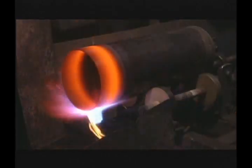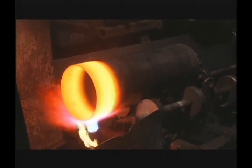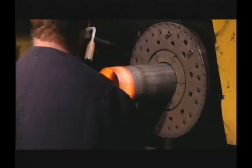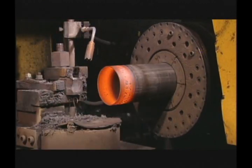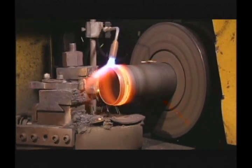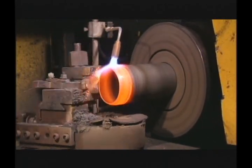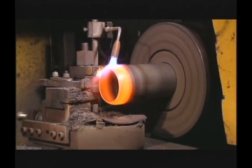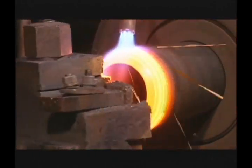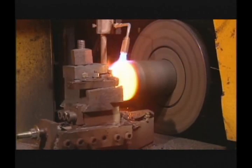After ultrasonic inspection is completed, an oxygen fuel gas torch is used to heat the open end of the cylinder shell to approximately 1600 degrees Fahrenheit. The hot spinning process is used to form the upper portion of the cylinder. It is placed into a spinning lathe that operates at about 1000 RPM and is programmed using CNC technology.